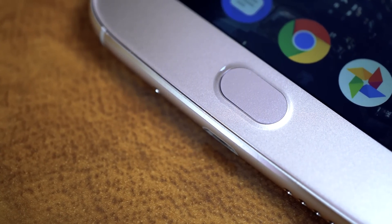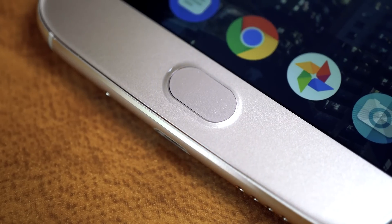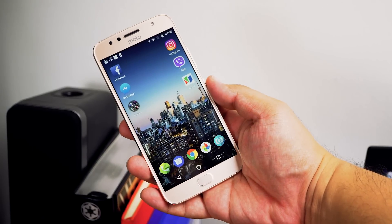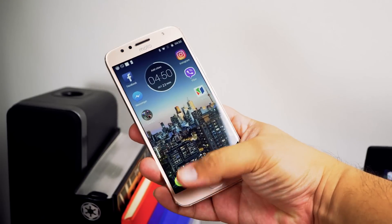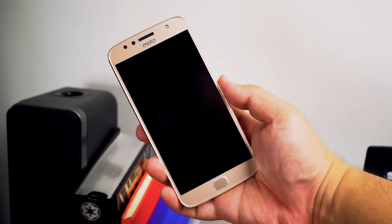One thing that's different with the G5S Plus is its home button. It does double up as a fingerprint scanner, which is fast and accurate, but all the navigation on the phone is done using gestures as well. It takes some time to get used to, but once you're accustomed to swiping right to go back and left to bring up all the recent apps, you should be golden.